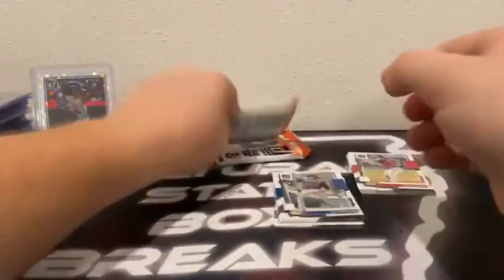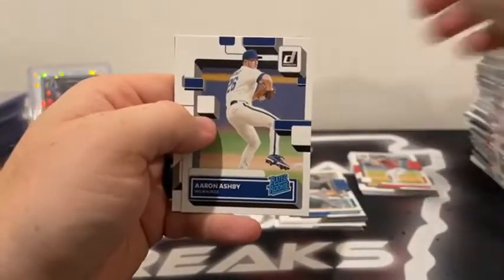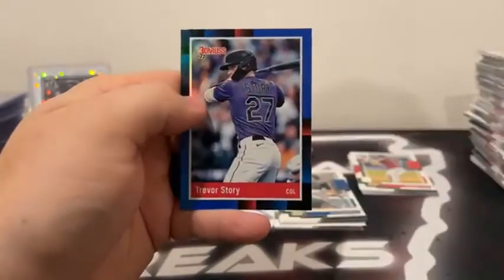We got the autograph there — we'll set that down. Here's Kyle Hendricks. Joe Adele covers Sean Manea. DK Donaldson. Got an Ashby rated rookie for Milwaukee. John Means. There's a red Jonathan India and a blue Trevor Story for the Colorado Rockies. Now for our MIM card — our final three hits of the night. We'll start here with the MIM card.